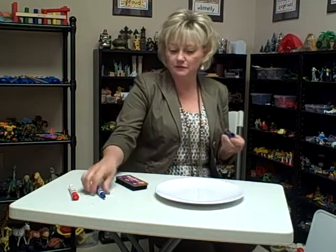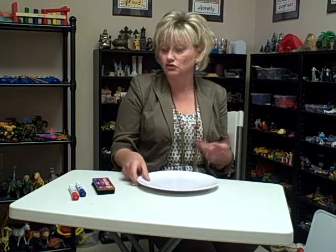So an inexpensive melamine plate certainly could be very portable if you're a traveling play therapist and you go into schools or you go into people's homes — it would certainly be easier than toting around a large size one.